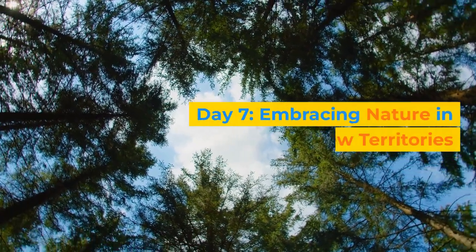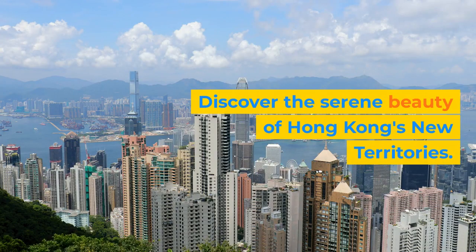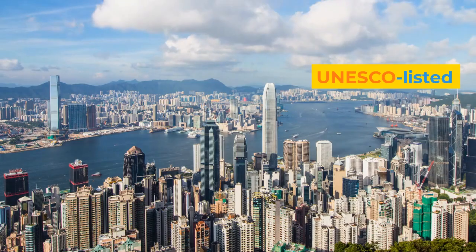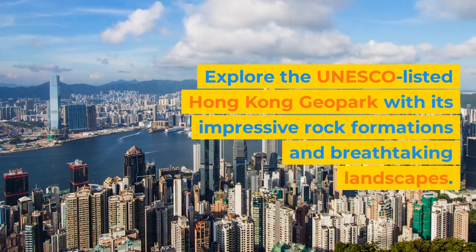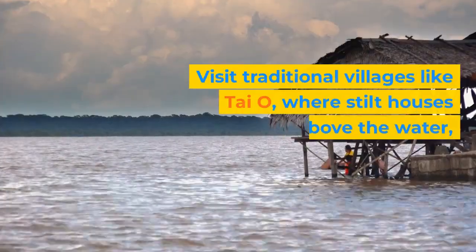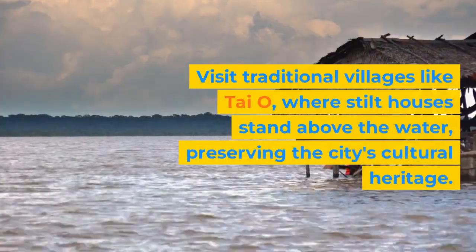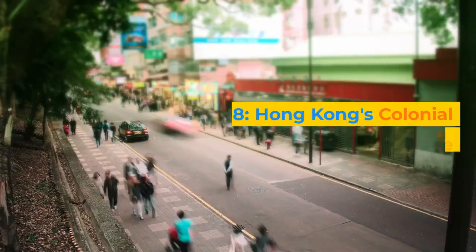Day 7: Embracing Nature in New Territories. Discover the serene beauty of Hong Kong's New Territories. Explore the UNESCO-listed Hong Kong Geopark with its impressive rock formations and breathtaking landscapes. Visit traditional villages like Tai O, where stilt houses stand above the water, preserving the city's cultural heritage.